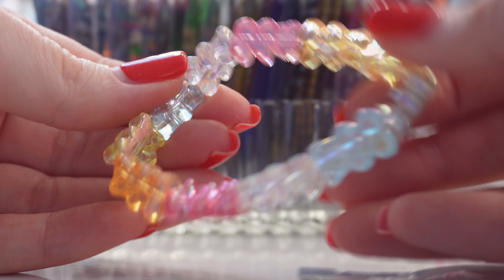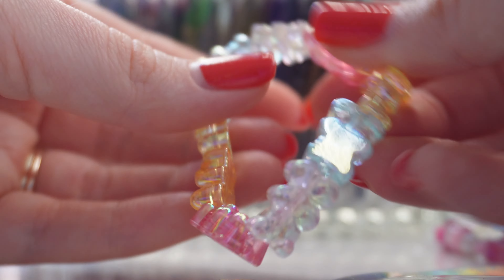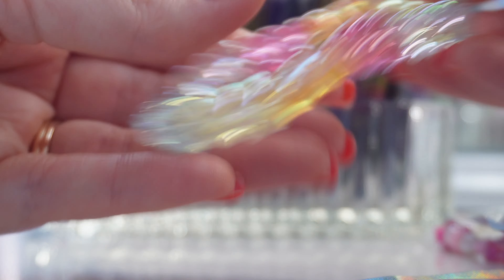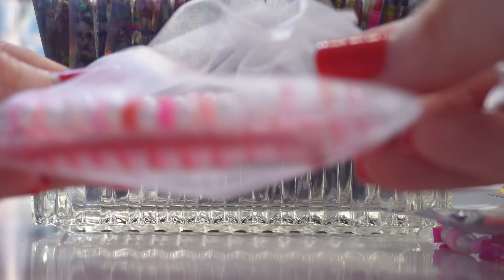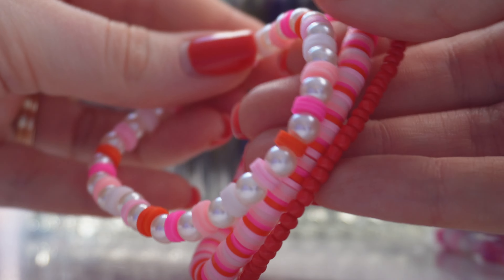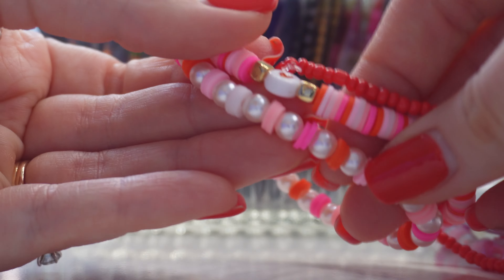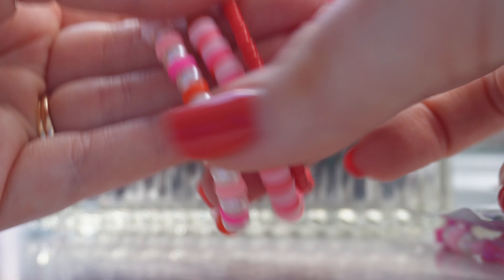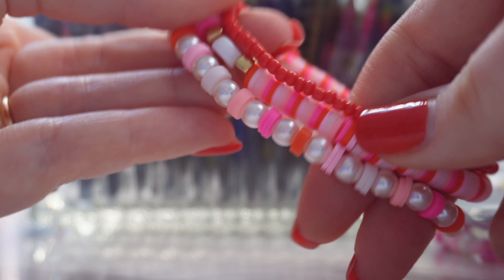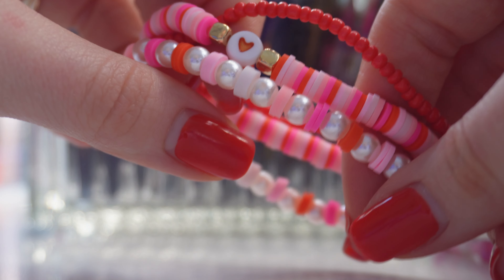If you like gummy bears, there's a whole bracelet made of gummy bear beads I found on Amazon. Then there's a stack I'm selling: a pearl seed bead bracelet, a pearl clay bead bracelet, a clay one with a heart and gold charm, and a red seed bead bracelet. Pink and red are my favorite colors, so I think this makes the cutest stack.